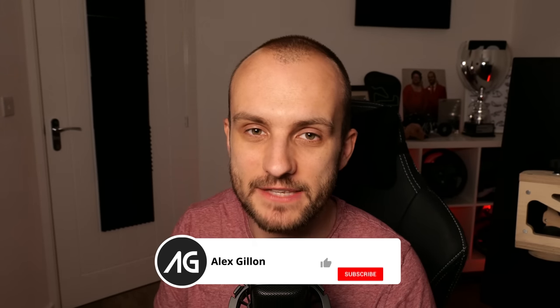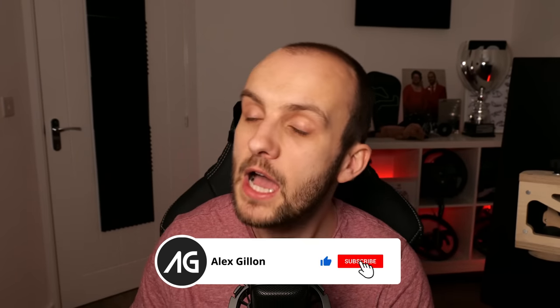Thank you so much for watching. Hopefully you enjoyed this video — don't forget to subscribe if you enjoyed this content. I make all kinds of content like this on this channel, so do subscribe and I'll catch you next time. Thanks for watching, bye-bye.